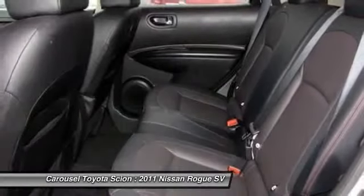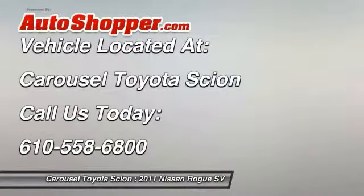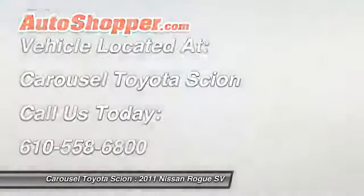Air conditioning. Driver airbag. Adjustable steering wheel. Power steering. Cruise control. Is love at first sight really possible? Let us know when you stop in.